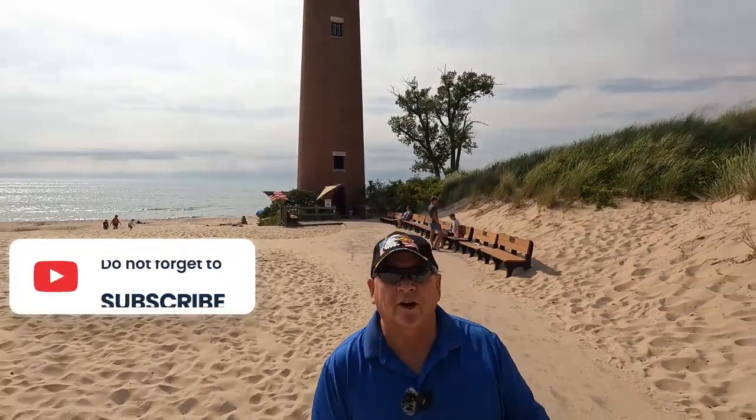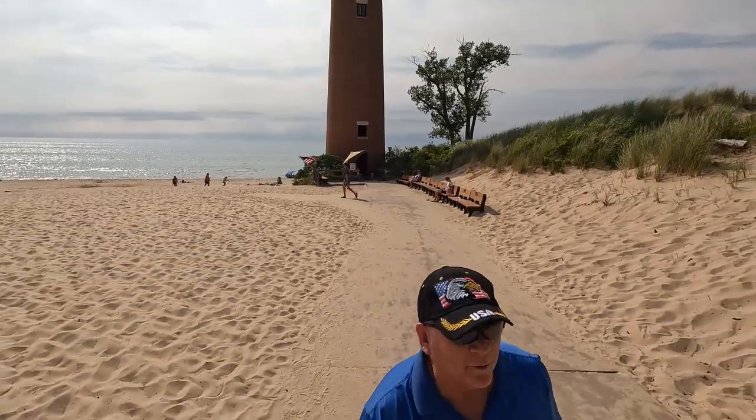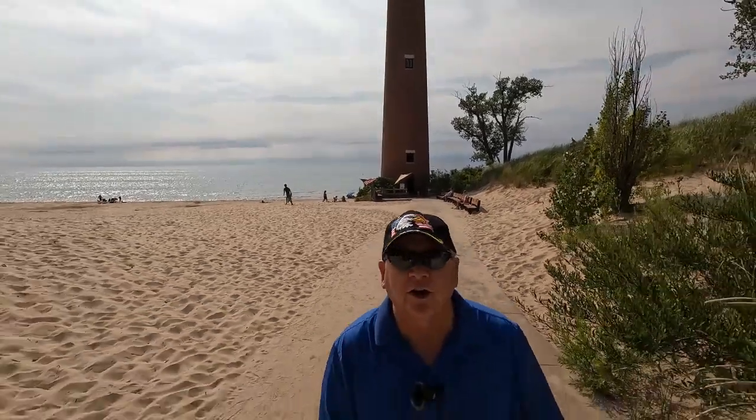That was just a quick look at the lighthouse. I thank you for coming on this very short edition of Guest Adventures, where everyone's a guest, including me. We'll see you on the next video.